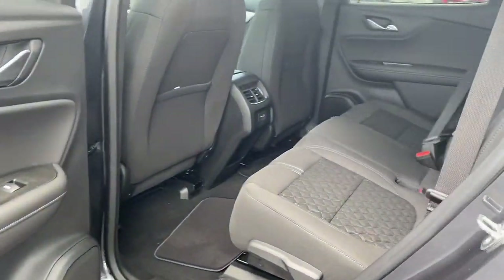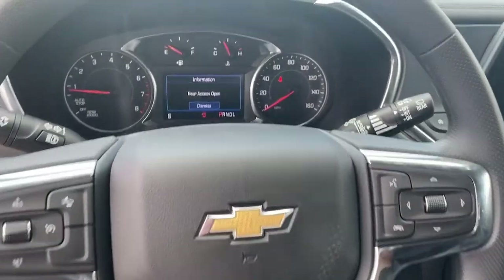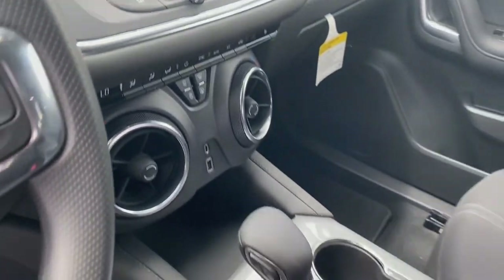These are just some of the great options this vehicle comes with: keyless entry, heated driver's seat, remote engine start, electronic stability control, aluminum wheels, dual zone.